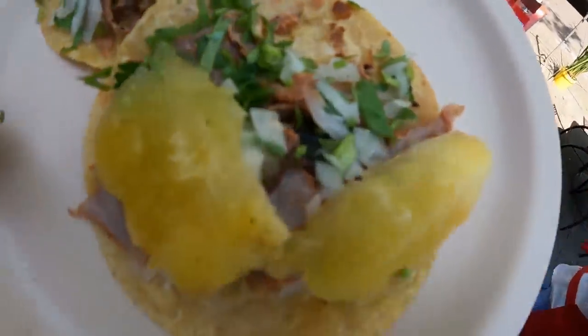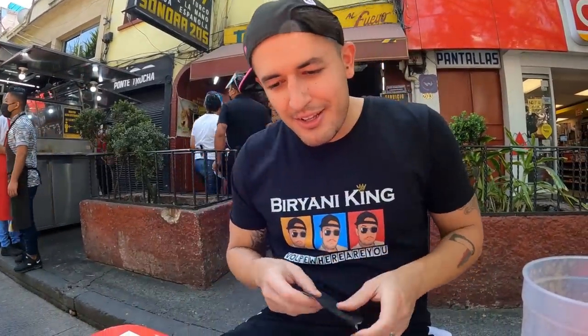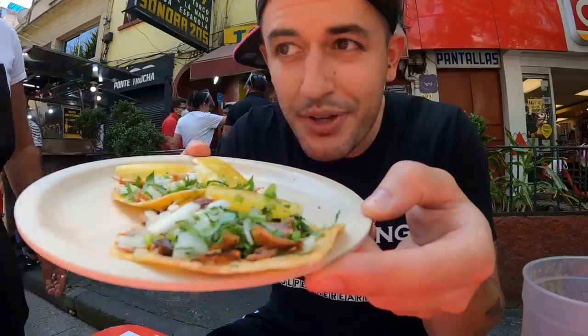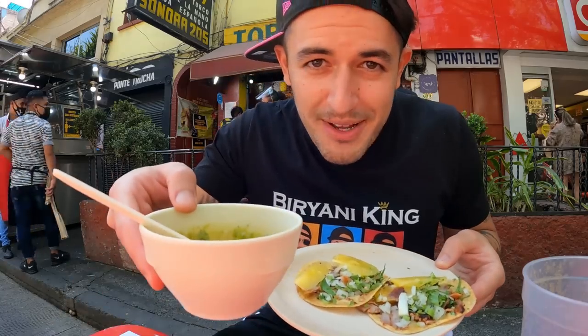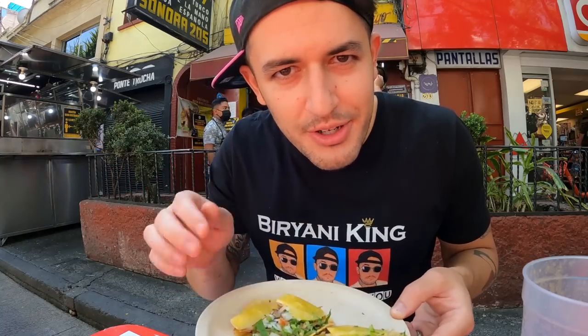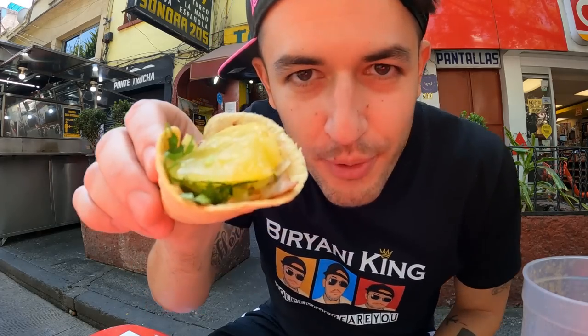Check it out guys — the original tacos al pastor. We've been seeing this meat cooking the whole time. I was impressed with the pineapple. Now it's time for the moment we've been waiting for — time to try out these tacos al pastor! This looks phenomenal. You got a big chunk of pineapple there, salsa verde. Muchas gracias. We're gonna first try it out as-is and then try it with the sauce. Look at this beautiful authentic little guy.